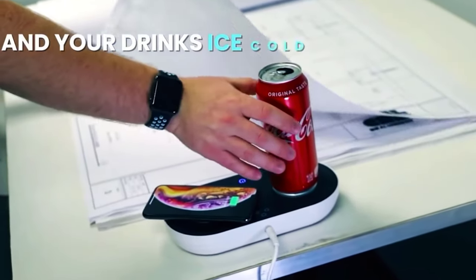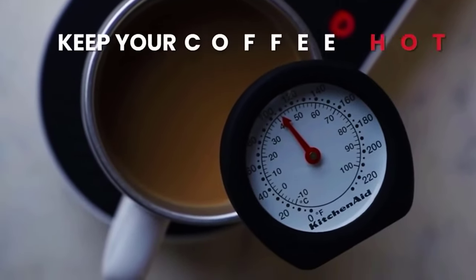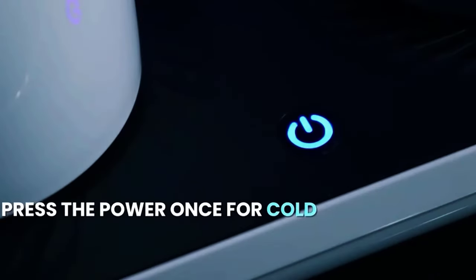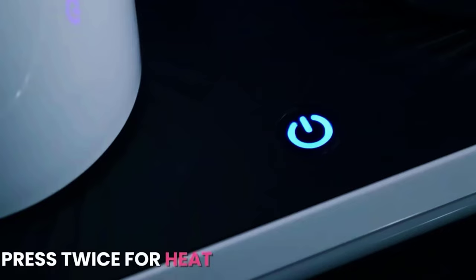Fast charging is provided by the key fast charging technology, but the accessory is only compatible with certain smartphone models so far. The kit includes a coffee cup, and the cooling option can be used on soda cans. You can buy this device for $80.